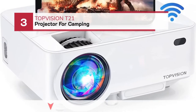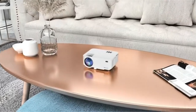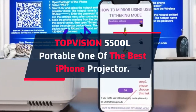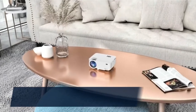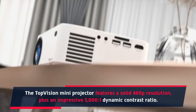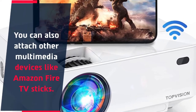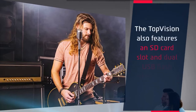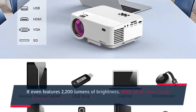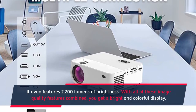Number 3: TopVision T21 Projector for Camping. The TopVision 5500L Portable Projector features a solid 480p resolution plus an impressive 3000:1 dynamic contrast ratio. You can also attach other multimedia devices like Amazon Fire TV sticks. The TopVision also features an SD card slot and dual USB flash drive slots for more versatility, and it delivers 2,200 lumens of brightness. With all of these image quality features combined, you get a bright and colorful display.